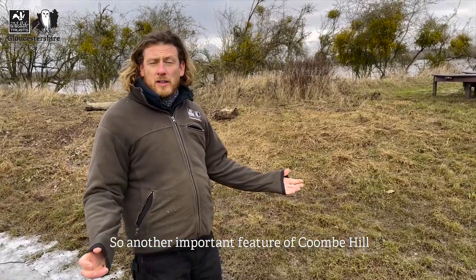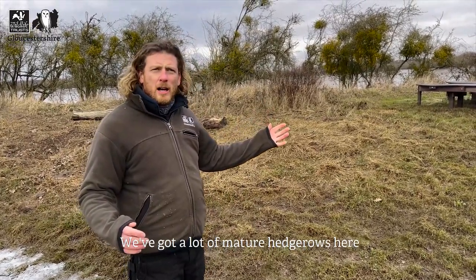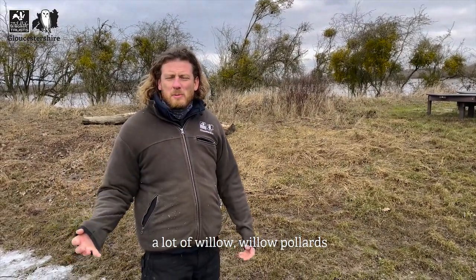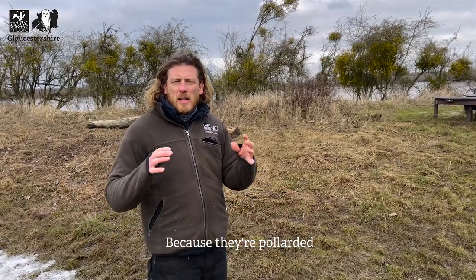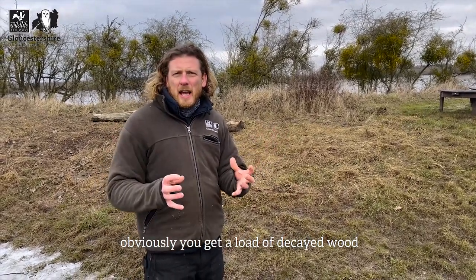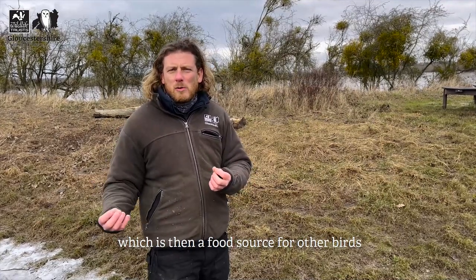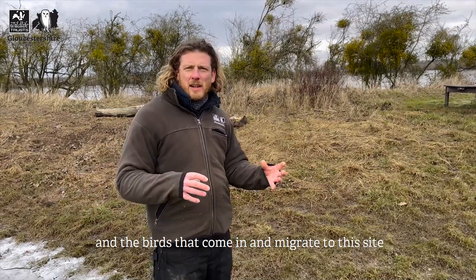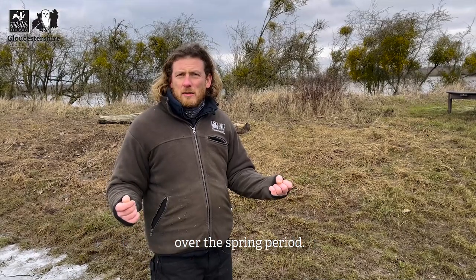Another important feature of Coombe Hill is not only the wetland side but also the scrub. We've got a lot of mature hedgerows and willow pollards, which are a fantastic feature for wildlife - because they're pollarded you get a lot of decayed wood, which means a lot of invertebrates breaking that down. That becomes a food source for birds that migrate to this site, giving them food for feeding their chicks over the spring period.